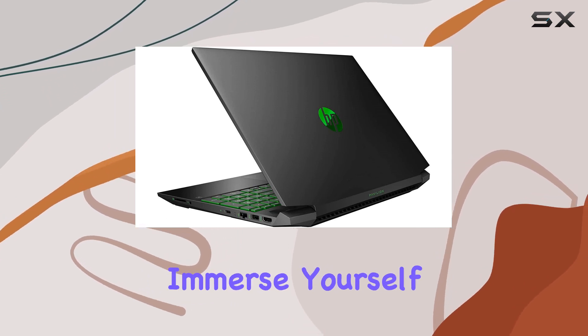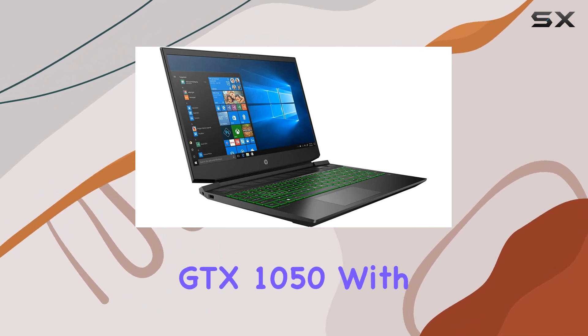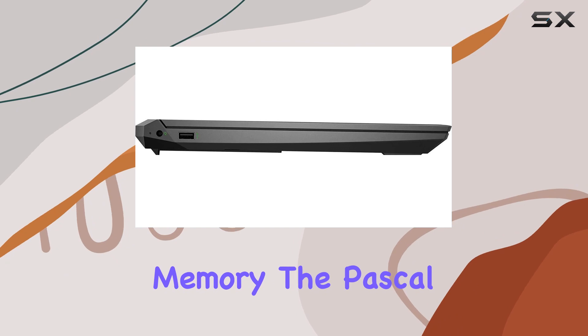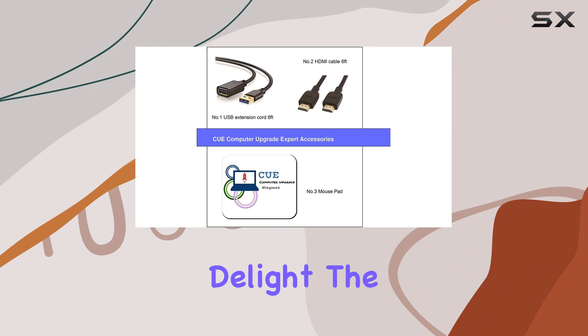Gaming enthusiasts, get ready to immerse yourself in the world of graphics thanks to the NVIDIA GeForce GTX 1050 with 3 gigabytes of GDDR5 dedicated memory. The Pascal architecture delivers incredible speed and power efficiency, making your gaming sessions a visual delight.